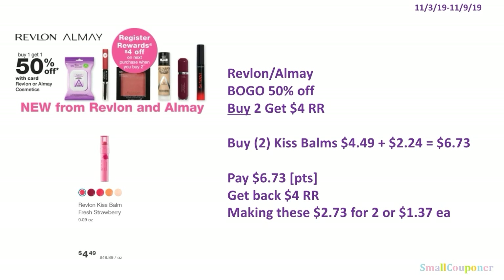The Revlon or Ame is BOGO 50% off — when you buy 2, you get a $4 register reward. Buy 2 Kiss Bombs: one at $4.49 and the second BOGO 50% off at $2.24, for $6.73. Pay $6.73, roll your points — this is a buy deal. Get back the $4 register reward, making these $2.73 for 2, or $1.37 each. This is not the best deal compared to previous weeks, but if you are new and want to do this deal, you can.